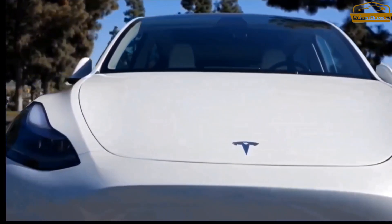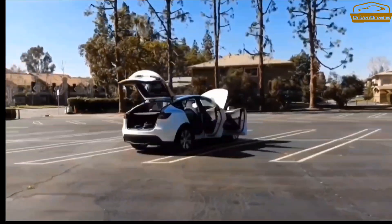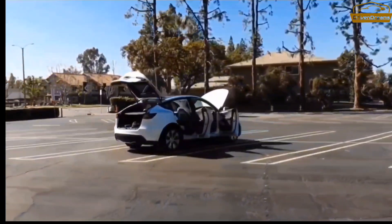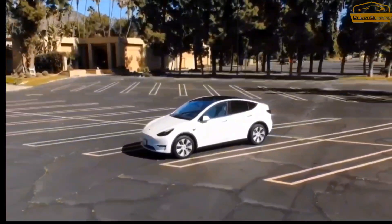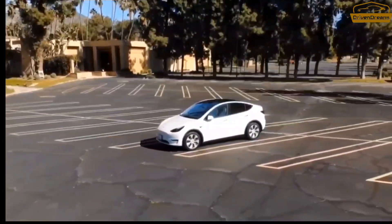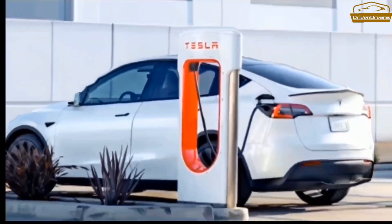It's all rumor as of now, yet refreshed styling, both inside and out, and new or changed highlights appear to be likely. Nonetheless, realize that Tesla doesn't stick to a strict schedule for delivering refreshes.